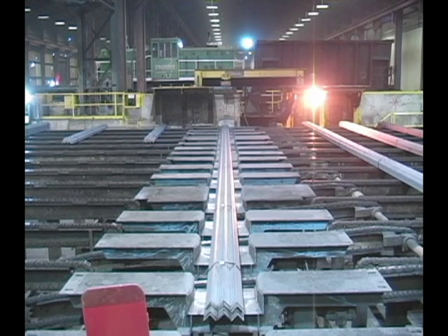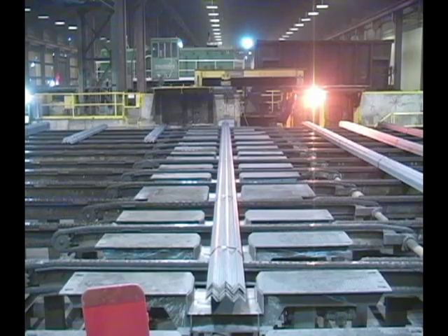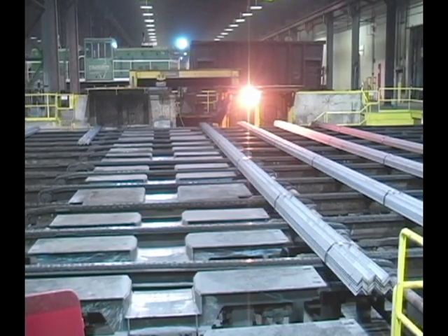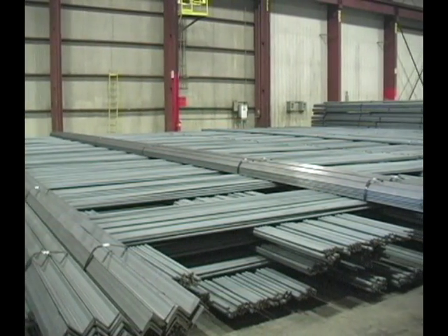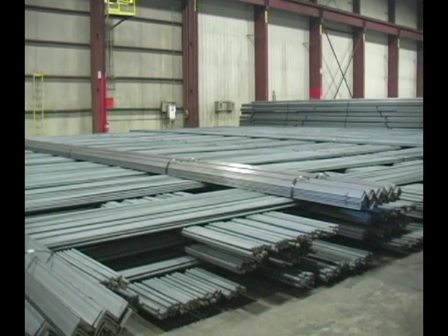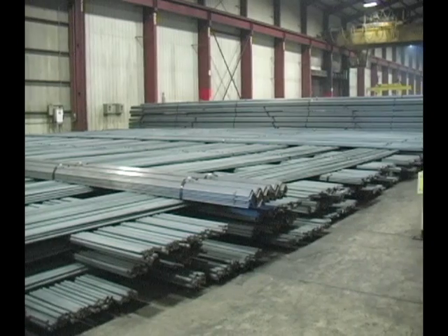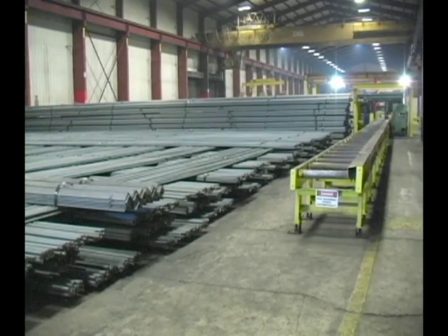Depending on the day and production needs, the billets might be transformed into various sizes of rebar, plain rounds, angles, or flats. With the use of 10- to 35-ton overhead cranes, the bundles are moved to another location, where they are stacked in a warehouse climate-controlled for heat and humidity to prevent rust. From here, the steel is loaded onto trucks to be shipped all over the continent, and the recycling process is complete.